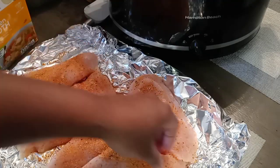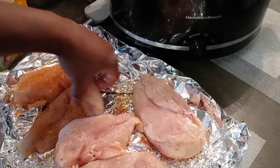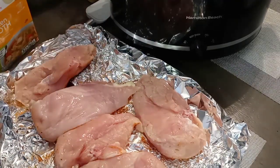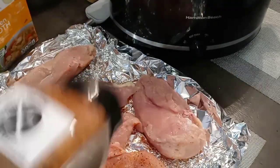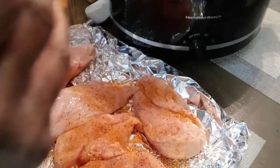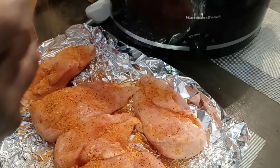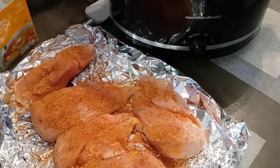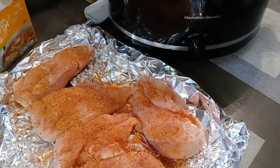I just seasoned one side — we're gonna season the other side too. Real easy. Use whatever seasoning you want. I'm using my all-purpose seasoning because it has 14 different herbs and spices in it. This is all I need. Coat that nice and well — chicken is nice and seasoned. Let me wash my hands real quick.